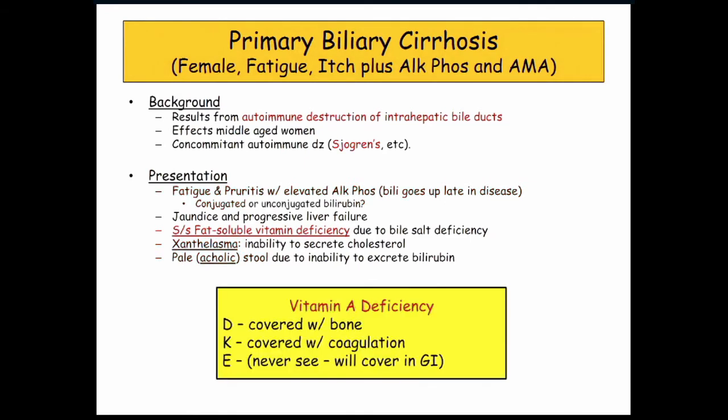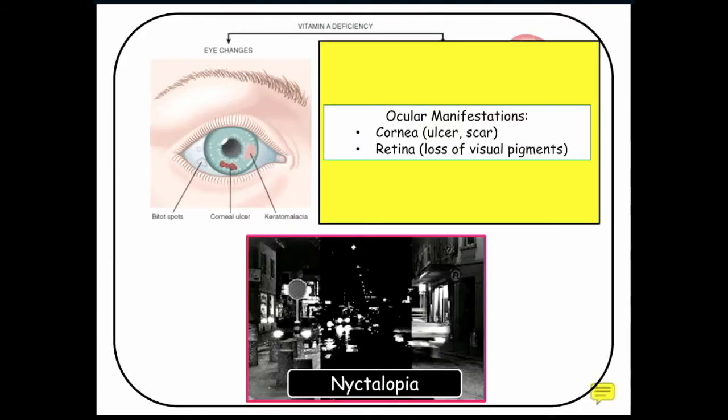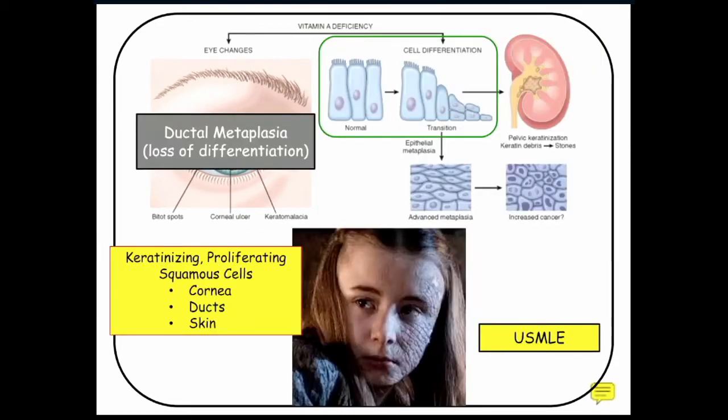Those are the peripheral findings. As far as the vitamin deficiencies, for this condition the crux of the questions has been associated with vitamin A deficiency in biliary cirrhosis. You can have ocular manifestations with vitamin A deficiency: corneal ulcer, scar, and/or loss of retinal pigments characterized by loss of nighttime vision. They'll talk about people having motor vehicle accidents driving at night — nyctalopia, keratomalacia.